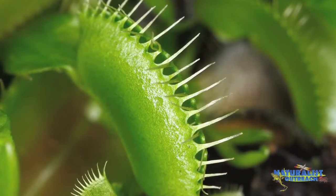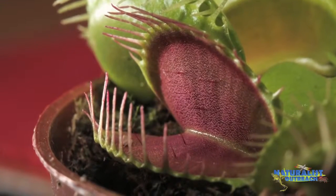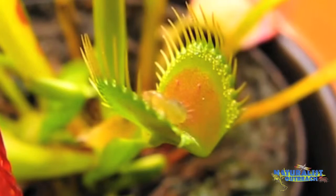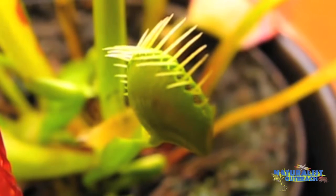Sundews aren't the only type of carnivorous plant that can move. Venus flytraps are famous for doing so. If you look closely at a Venus flytrap, you'll notice there are little hairs on the edge of the trap. As an insect is happily going along, it's likely to bump these hairs. The first time it does so, nothing happens. The second time — BAM! The trap slams shut, trapping the insect inside.